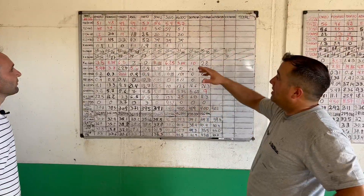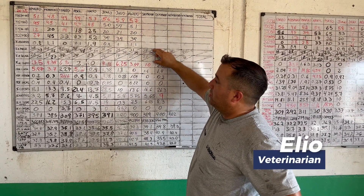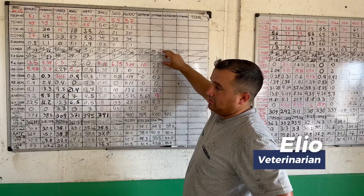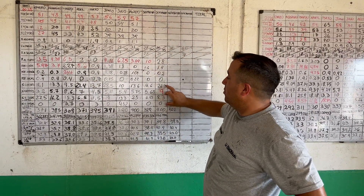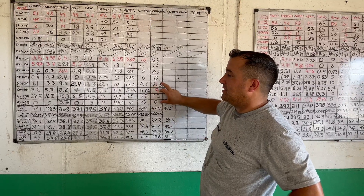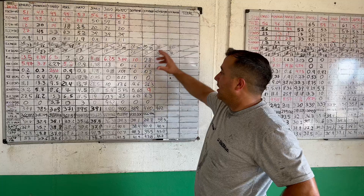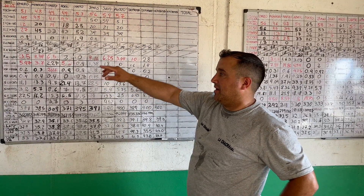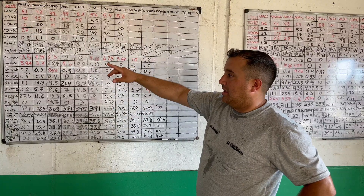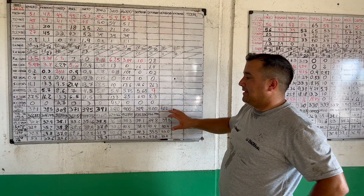On the board, what is recorded monthly includes all reproductive indices — everything that is projected, calculated at the end of each month. Then we have the section on transition pathologies, including ketosis, mastitis, retained placenta, downer cows, and their respective mortality rates, both in cows, rearing, in the calf shed, and during calving.